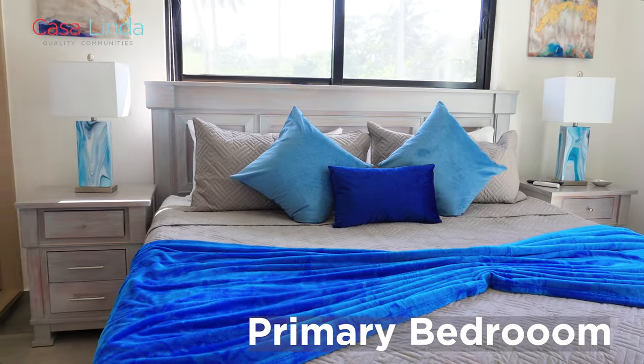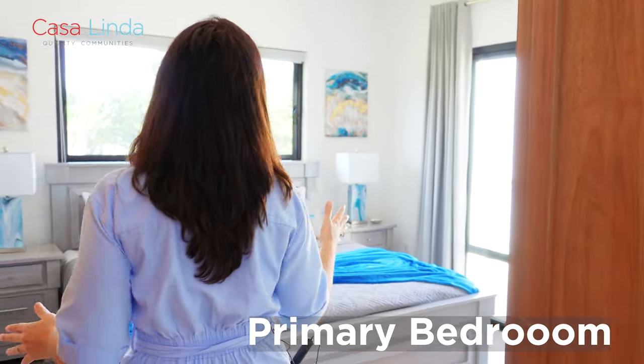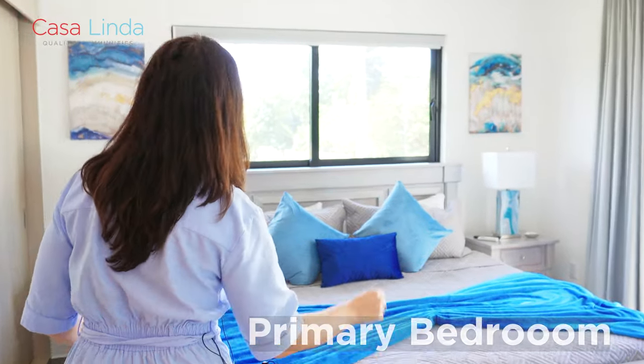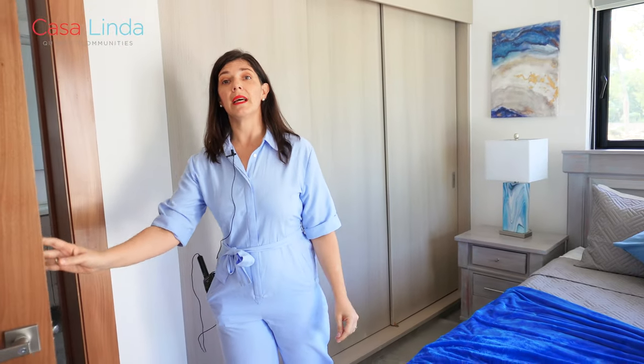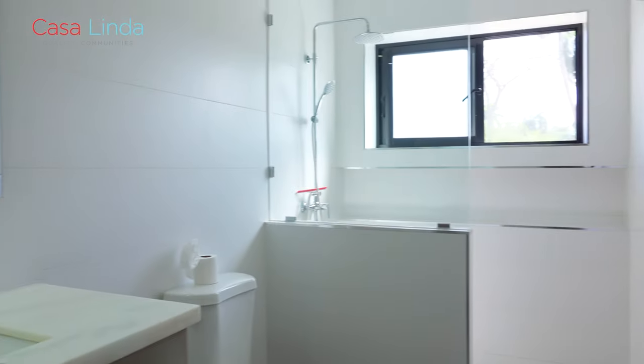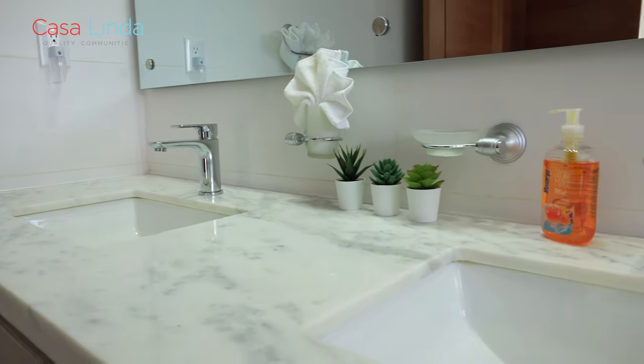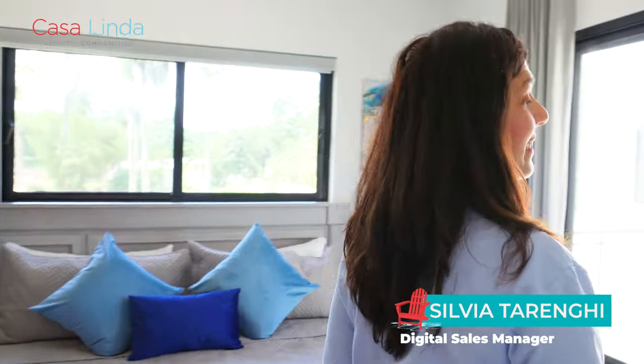Let's have a look at our primary bedroom. This is a good-sized bedroom at 25 square meters, which is very spacious for a nice king-size bed. Every room in this villa has its own ensuite bathroom. This particular one in the primary bedroom has a double sink ensuite.